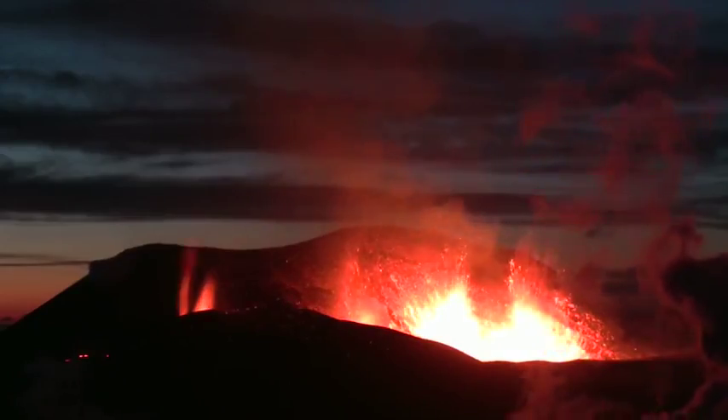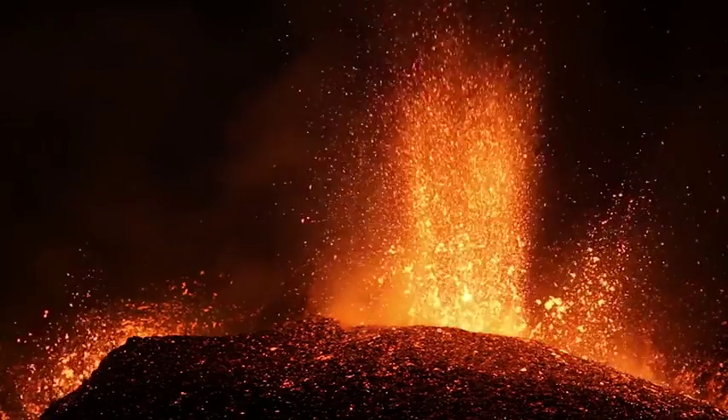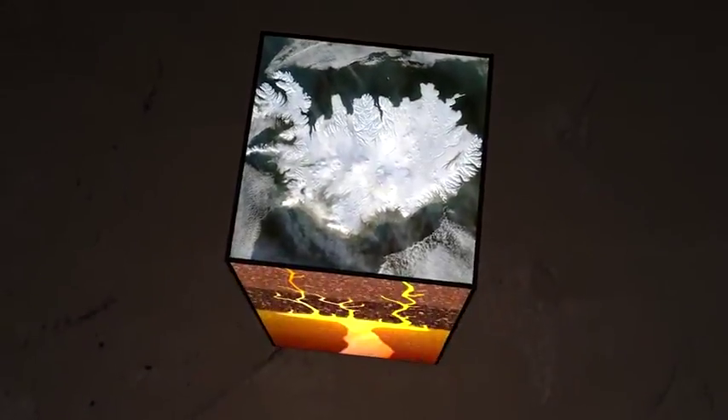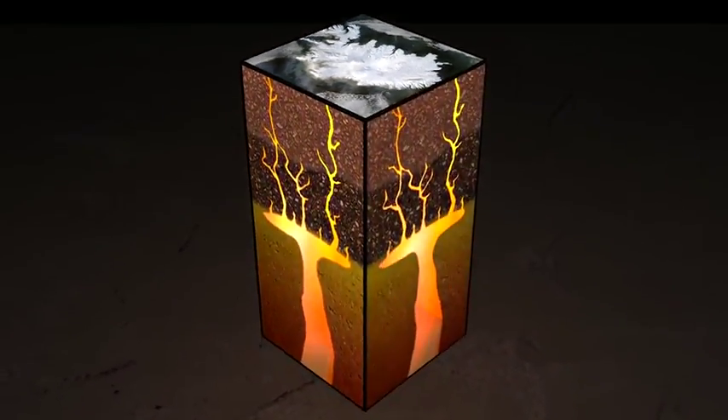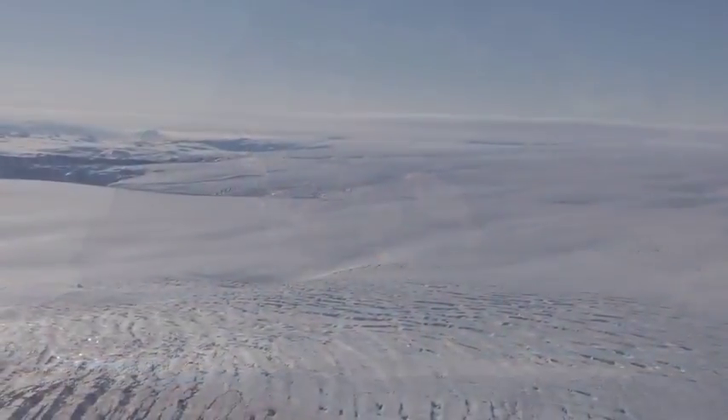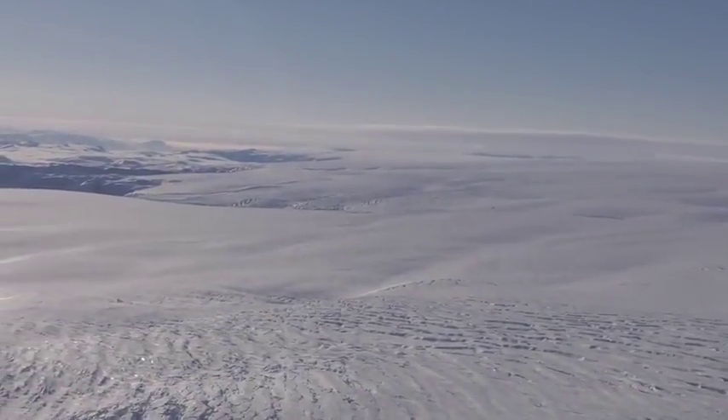Volcanic eruptions are common on this young landmass, driven by the two tectonic plates that divide it and by its location above a hot spot — an upwelling of magma that protrudes from deep in the mantle up to the crust. This hot spot fuels Iceland's eruptions today, but millions of years ago it was situated beneath neighboring Greenland.